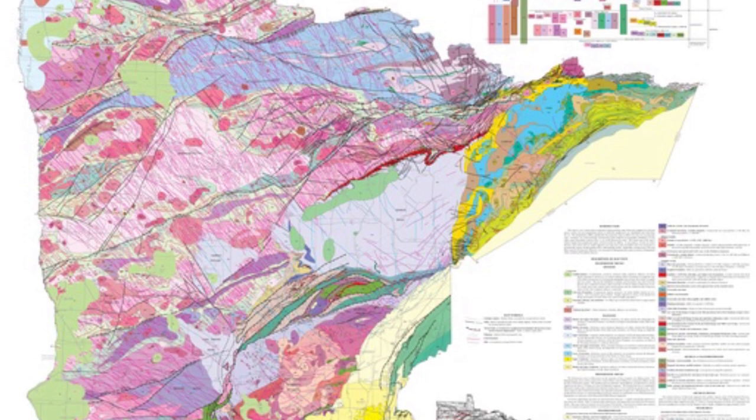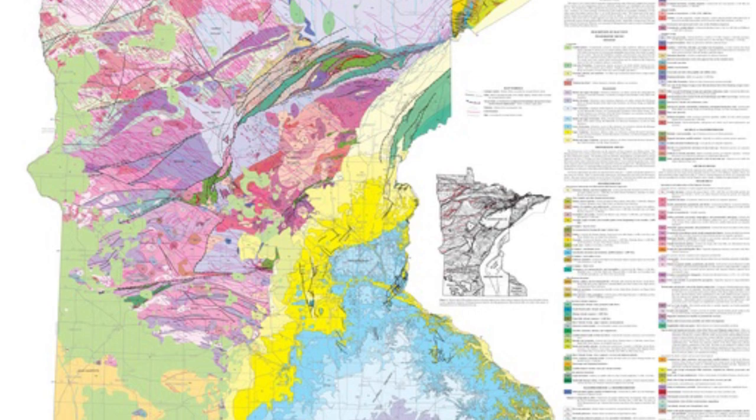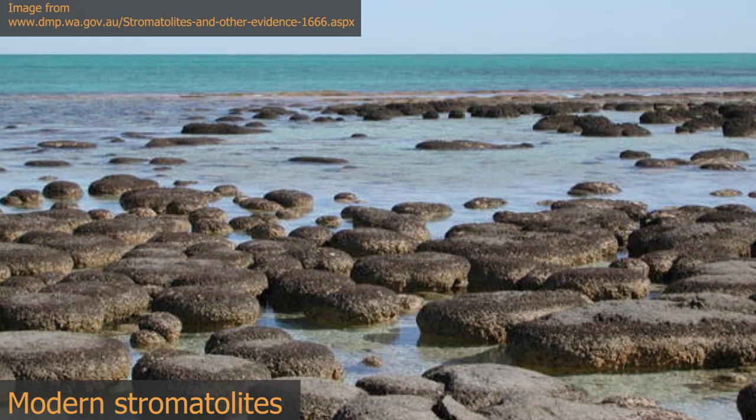The fossil record for Minnesota actually extends back into the Precambrian, which ended about 541 million years ago. During this time, we find fossils called stromatolites, which are mats of blue-green algae.